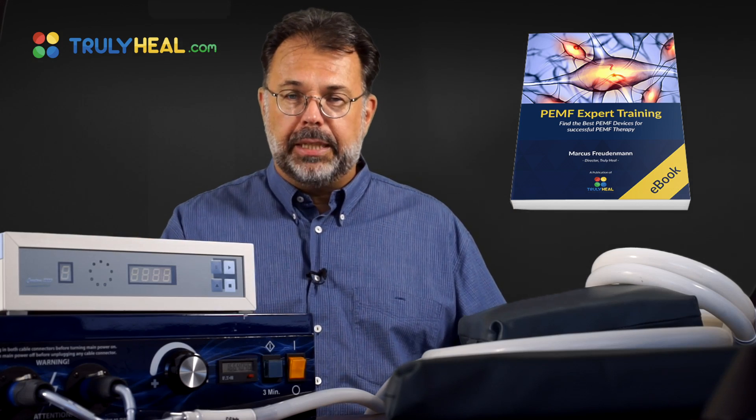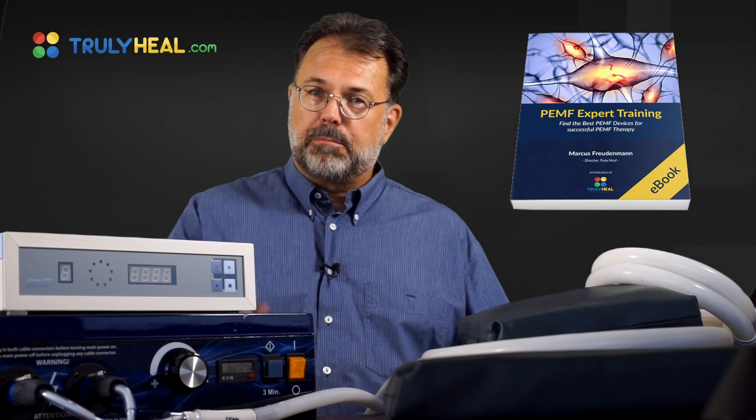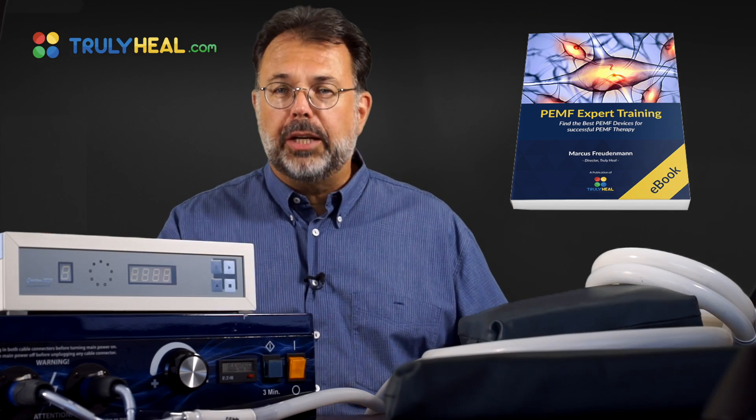Just fill in your name and email, press the red button, and we'll send that to you right away.